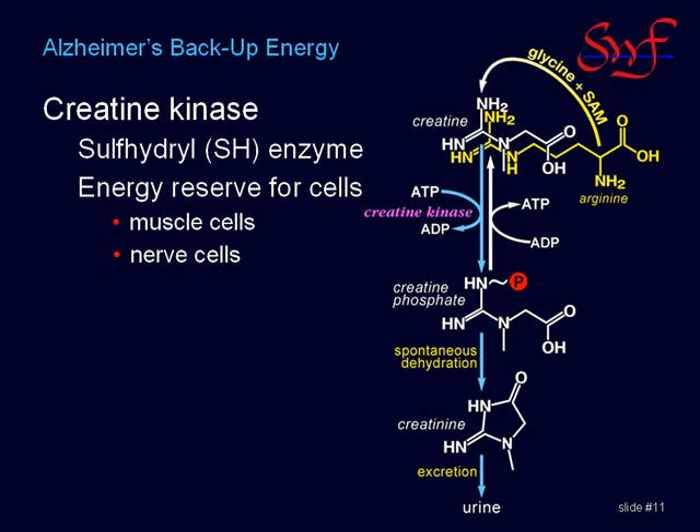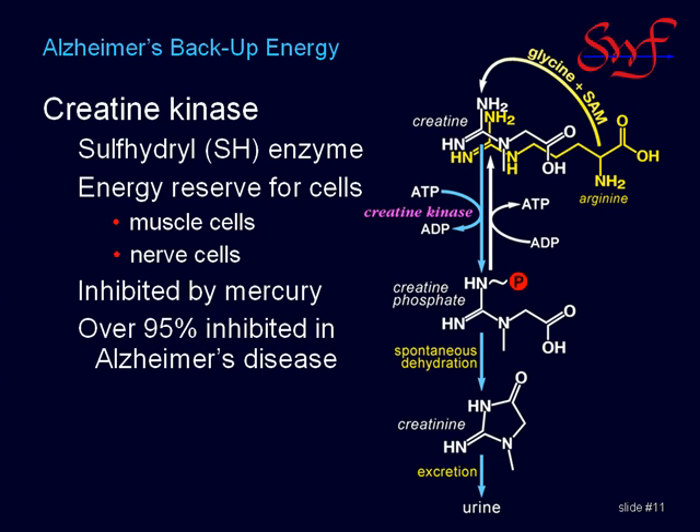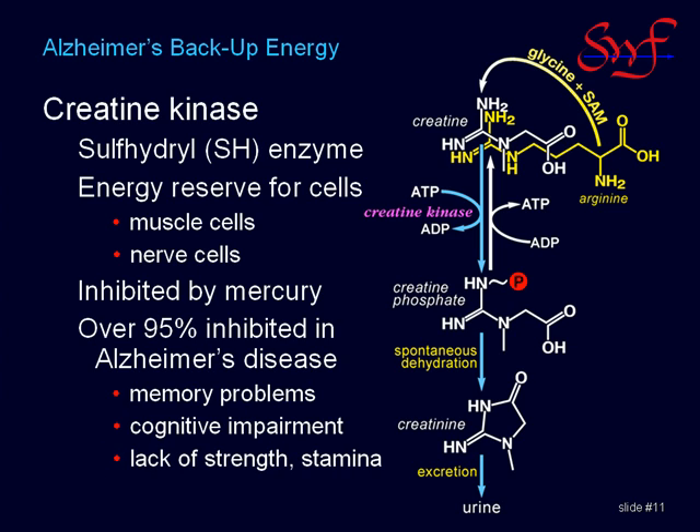Creatine kinase is known to be inhibited by mercury, and it is 95% inhibited in Alzheimer's disease. This catastrophic failure of the energy backup system contributes to memory impairment, cognitive dysfunction, and a serious loss of physical stamina.